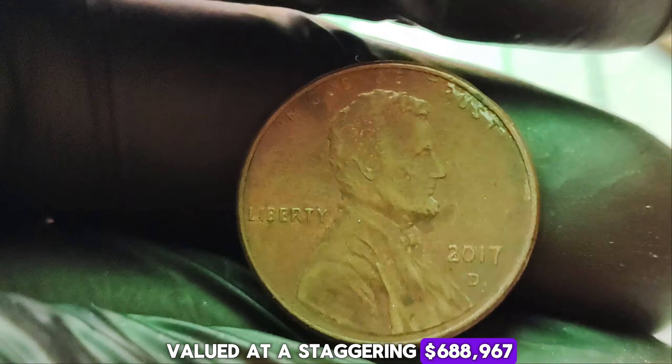In the world of numismatics, hidden treasures often lie within the most unexpected places. Today, we delve into the remarkable saga of a humble 1922-D Mint Mark Lincoln Wheat Penny — a small coin with an extraordinary value of $3.2 million in today's market. Feast your eyes upon the 1922-D Mint Mark Lincoln Wheat Penny. This seemingly ordinary coin, minted in Denver in 1922, holds a secret that makes it one of the most sought-after treasures in the world of coin collecting. What sets it apart? It's all about that tiny D-Mint Mark — a mark of rarity and historical significance. The 1922-D Lincoln Wheat Penny is one of the rarest coins in existence, with only a handful known to exist.